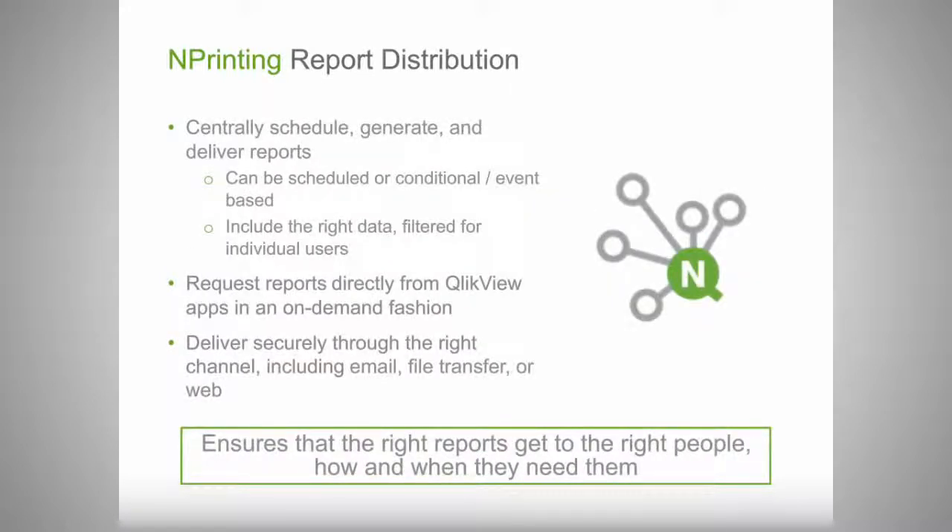On the distribution side, nPrinting offers managed reporting and report distribution capabilities in its server. It allows organizations to schedule reports and generate a large number of reports distributed in an automated fashion. Reports can be scheduled on a timed basis or conditionally — if your data meets a certain threshold, you can trigger a report to be generated, serving almost as an alerting capability. You can also filter data for different users and loop through dimensions to distribute different data sets to the right individuals.